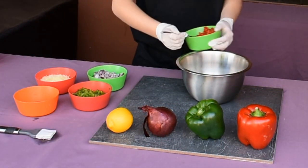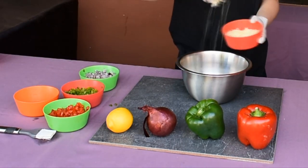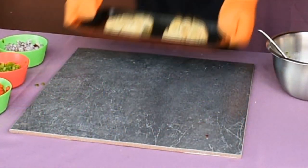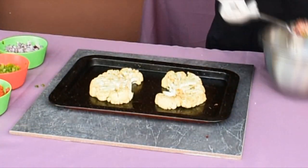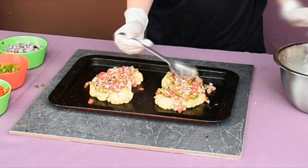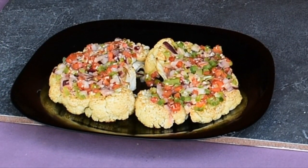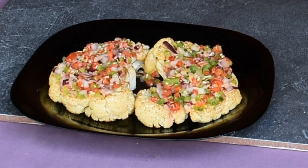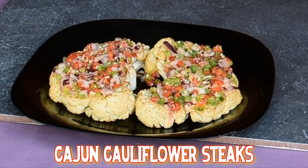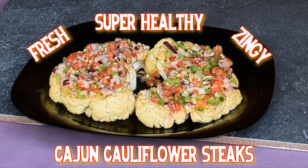In a bowl, add two tablespoons each of red pepper, green pepper, and red onion, grated cheese, and the juice of half a lemon. Mix together. When the steaks are a nice golden color, spoon a nice thick even layer of the topping on each steak and return to the smoker. After 15 to 20 minutes the steaks are ready — they'll be tender and the topping will be nice and hot. There we have them: my Cajun-flavored cauliflower steaks with lemon salsa topping — fresh, zingy, and super healthy.